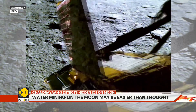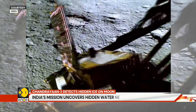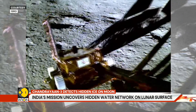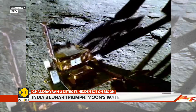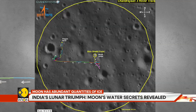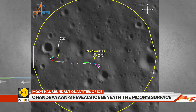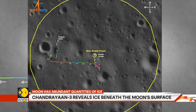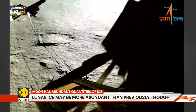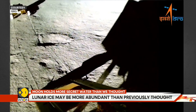India's ambitious lunar mission has uncovered compelling evidence that water ice exists in far greater quantities and more accessible locations than scientists previously believed possible. The mission's lander, which touched down near the moon's South Pole region in August 2023, recorded surprising temperature data that has scientists rethinking lunar water distribution models.